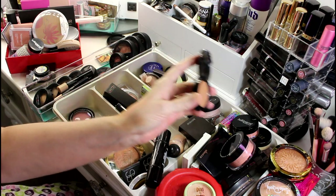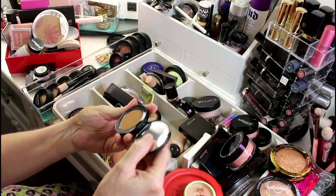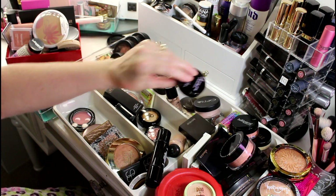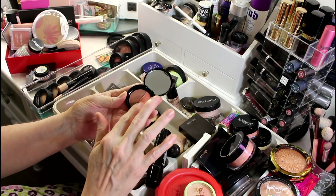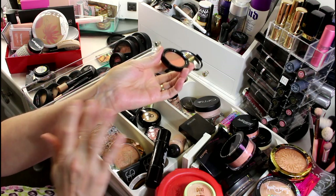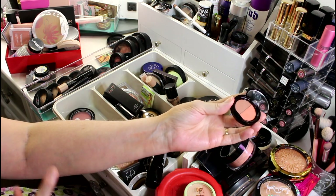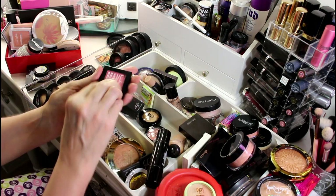This is the old Too Faced packaging — apparently there's new packaging now. I hate when companies just change the packaging and the pan falls right out, so I might eventually depot this into a Z palette. Then there's this Caribbean Sun which is a bronzer and a blush — the blush does show up, so I can use this with a smaller brush to get into each pan.